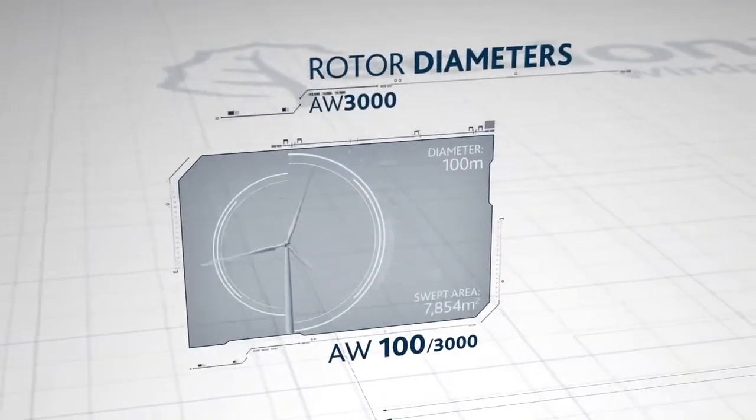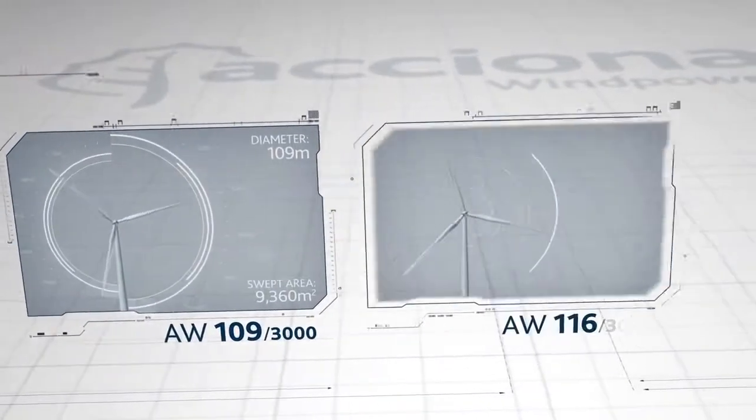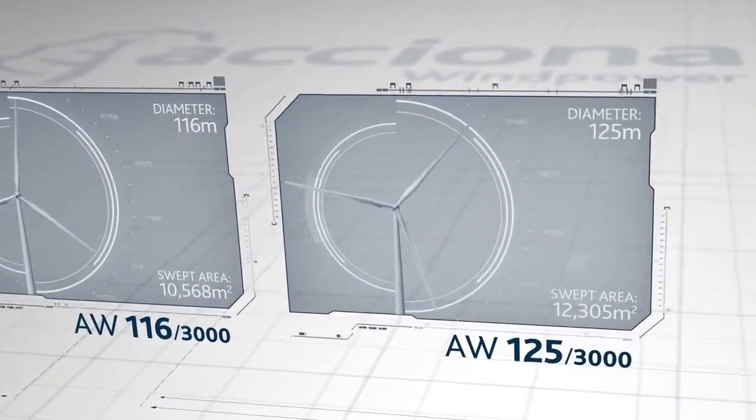ACCIONA Wind Power's range of 3 megawatt wind turbines guarantees the best possible performance in any wind condition. We have models with different rotor diameters to maximize the power obtained from the wind at each site, and concrete or steel towers at different heights depending on each project.